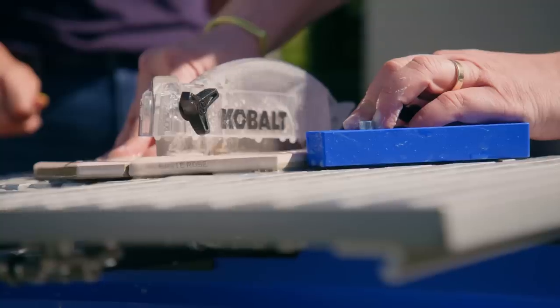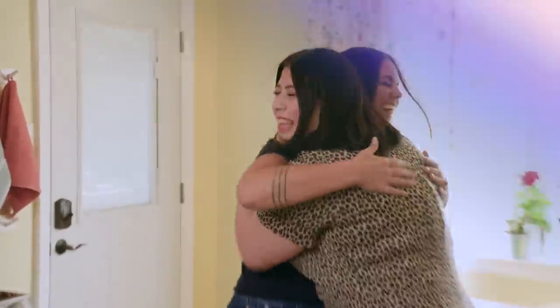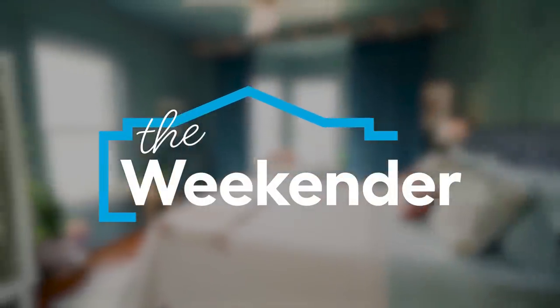Give us one weekend, we'll give you five projects. This is crazy. And you'll have a completely transformed space by Monday. This is The Weekender.